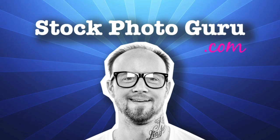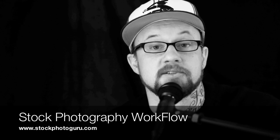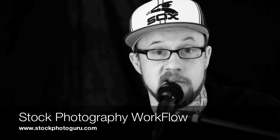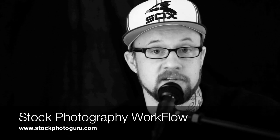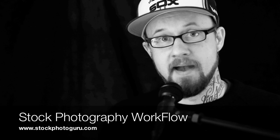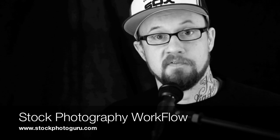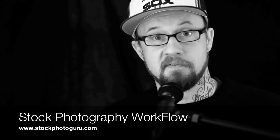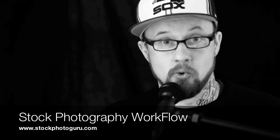This is StockPhotoGuru.com featuring Steve Harmon. Hey guys, this is Steve Harmon again with StockPhotoGuru.com and we're on video 5 now of our series taking you from being a complete novice all the way to managing a professional stock photo portfolio and making good residual income. Video number 5 here is a big one — it's workflow.